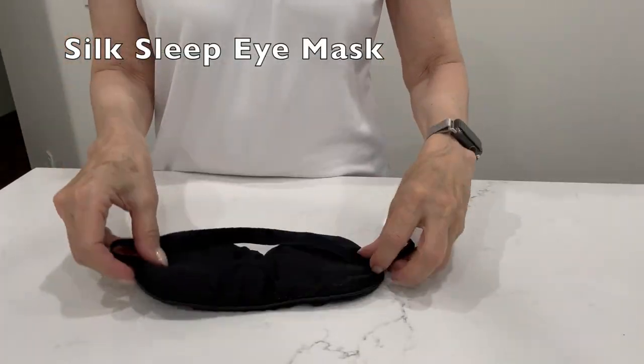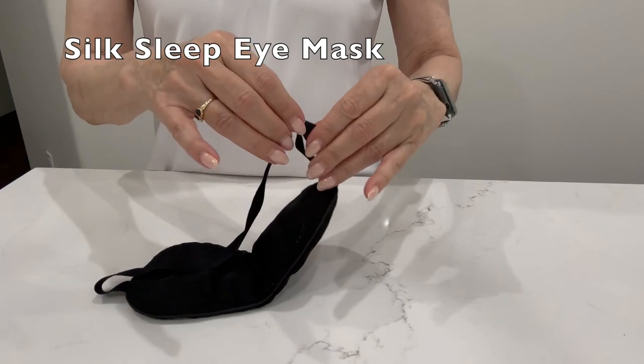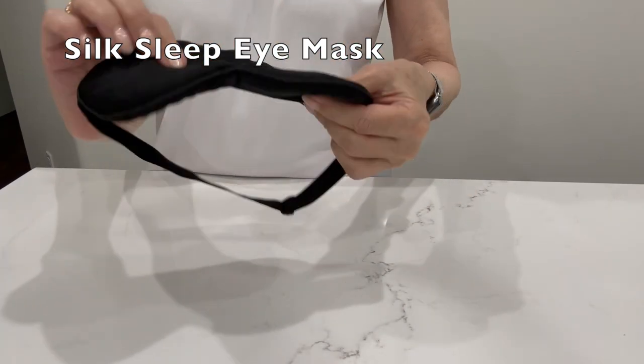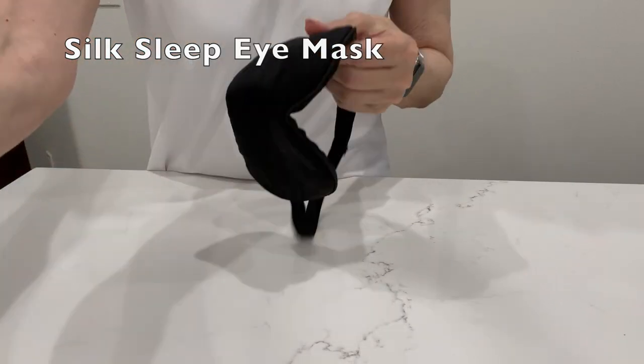I never travel without a sleep mask because you never know what situation you're going to deal with. I hear a lot of people say they can't sleep with them, but I think that's because they haven't tried this brand. The mask is adjustable and so soft you don't even know you have it on.